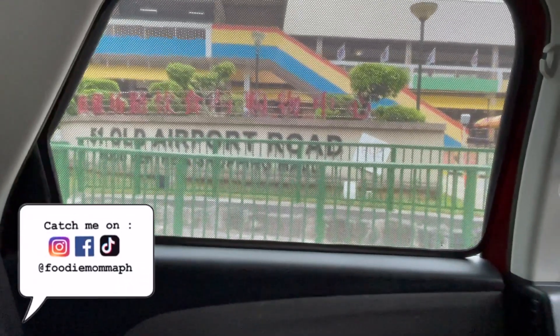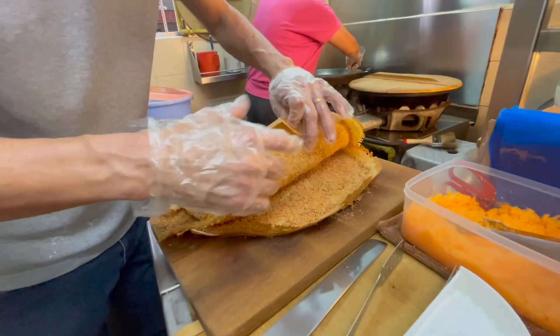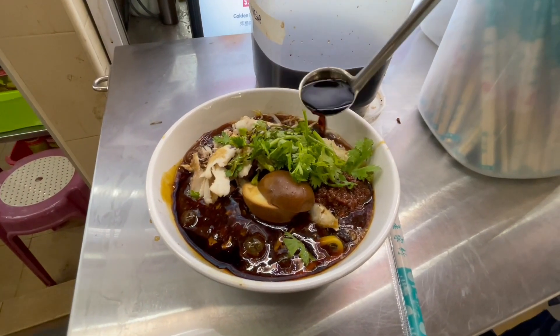Welcome to FoodieMama PH. It's a gloomy kind of morning and I'm on my way to one of the oldest and biggest hawker centers in Singapore, the Old Airport Food Centre. I'm gonna try so many snacks and meals. I think it's gonna be perfect rainy day weather in a few hours. So let's see what we can find. Let's eat some Singaporean food.